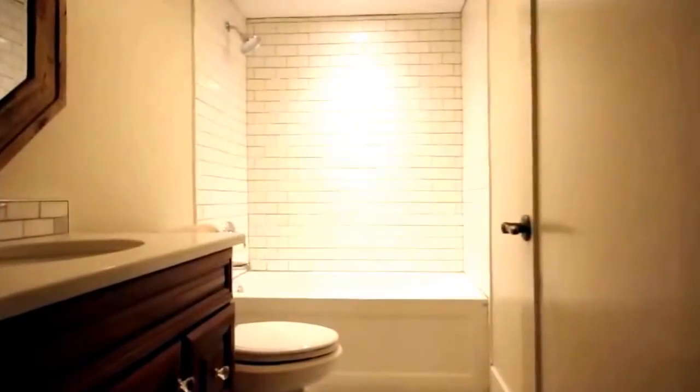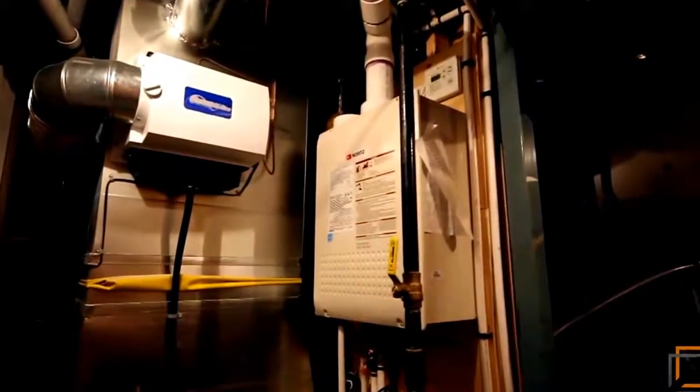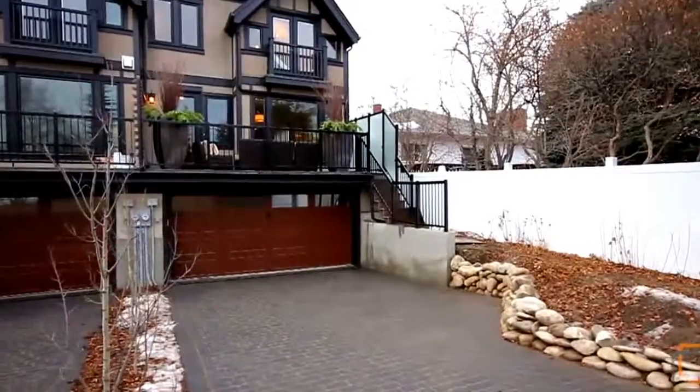The lower level, insulated and fully furnished, will have your guests, friends, or family feeling right at home in the additional bedroom and bath. The electrical and mechanical systems have been structured to maximize energy efficiency. With an attached double garage and an exterior designed to last, the beauty of this home goes deep in all its details.